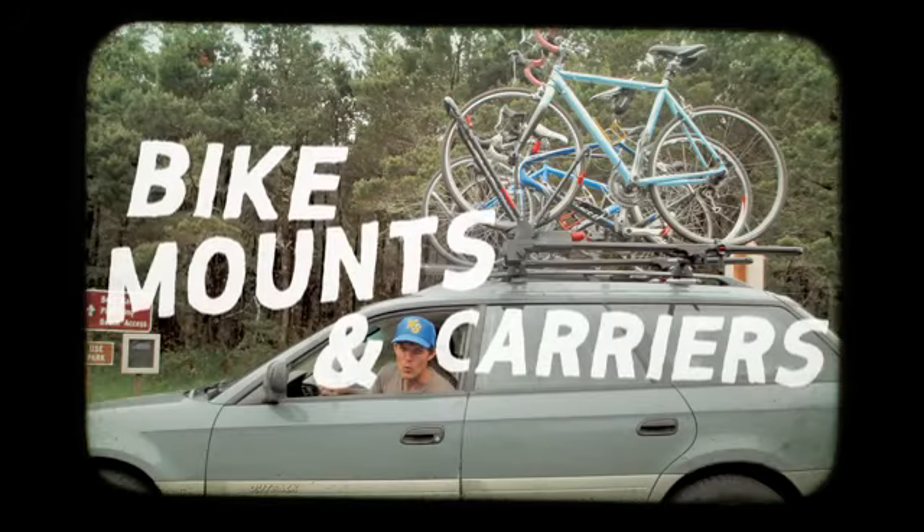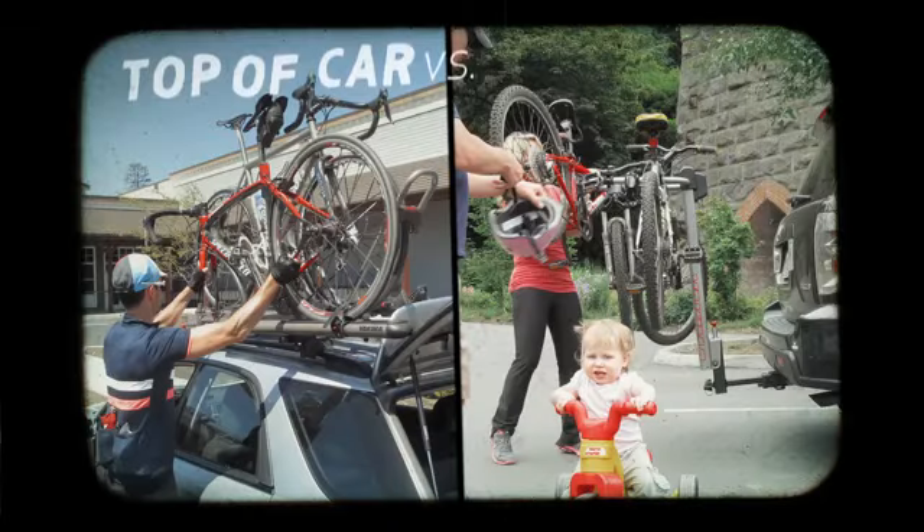This is the Yakima Bike Mounts Slideshow. Let it rip. I like to call it the epic battle between top of car versus rear of car.